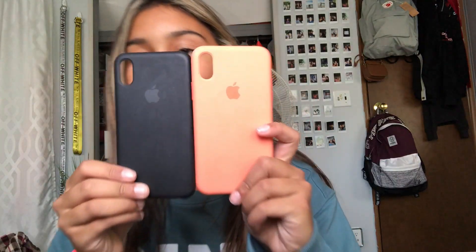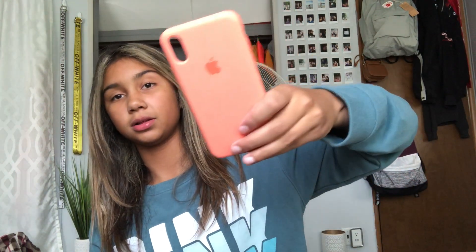So these two are the same style — they're both Apple silicone cases. I don't know which one I like more, you guys can tell me! One is a really pretty peach color and the other is black. The bottom of the peach one did break a bit but I only got these a couple months ago. I really like both of them — the black one is great because it's plain and simple, and the peach one is just a really pretty color.